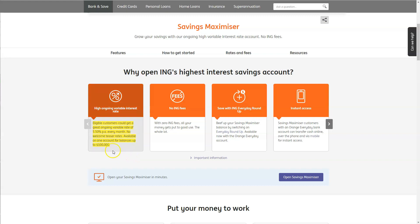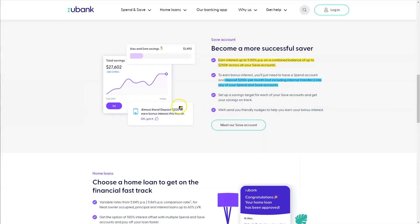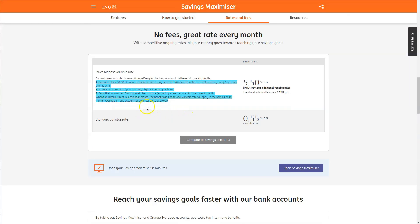The ING 5.5% rate is available for balances up to $100,000. Just note that with uBank, this is up to $250,000. As we scroll down, let's look at the main criteria you're going to have to meet with ING.